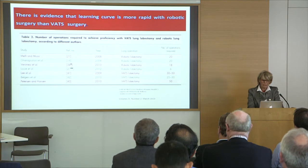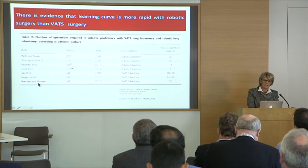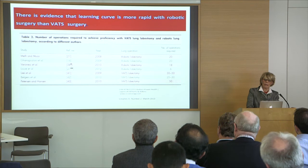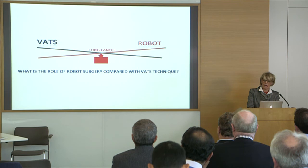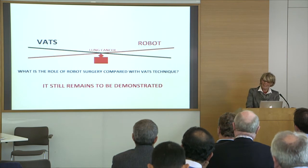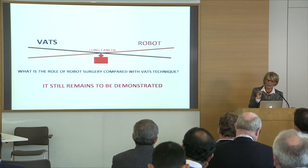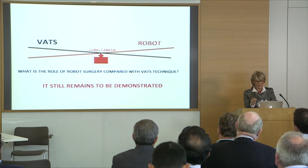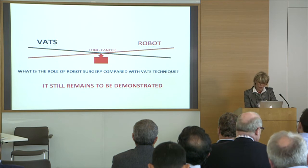Regarding the learning curve, some papers clearly demonstrate a more rapid learning curve with robotic surgery than with VATS surgery. However, this is just very few data that we have, so the real role of robotic surgery compared with VATS remains to be demonstrated.